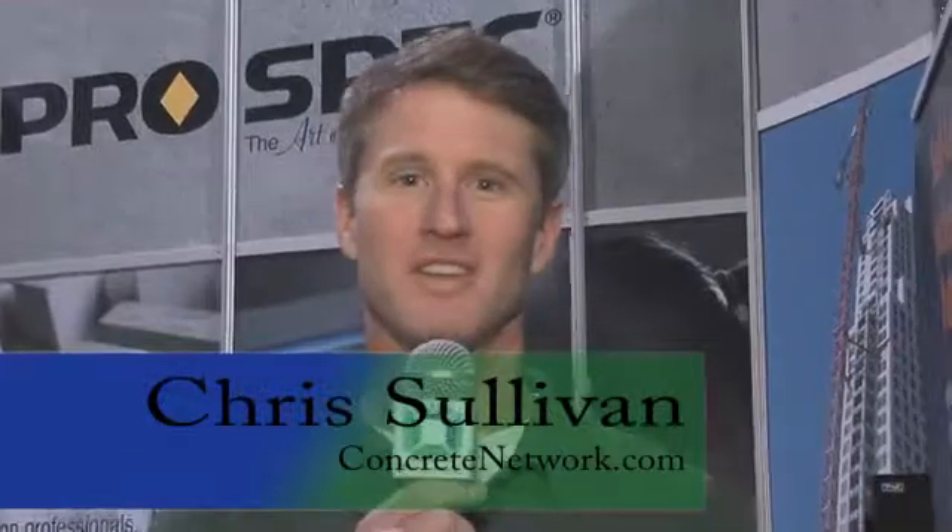Hi, this is Chris Sullivan with Concretenetwork.com. What you often see is the beauty of a decorative concrete flooring, but what you don't realize is the preparation that goes on before. I'm with Peter Goulter with ProSpec. Peter, tell me a little bit about the products, the underlayment, the floor preparation products you manufacture.